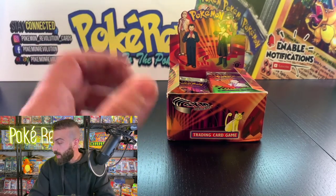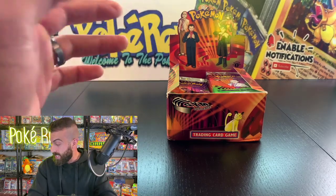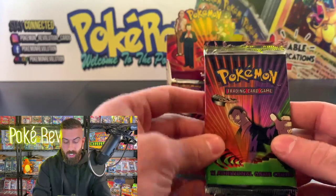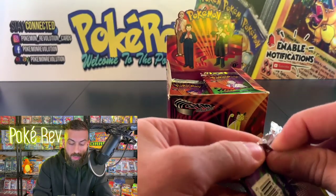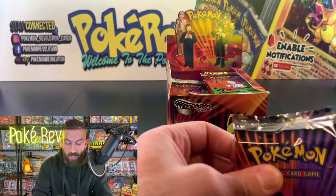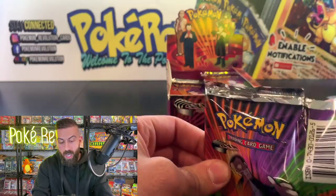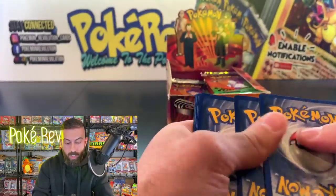Coming up next is Thomas W, getting one pack. Make sure you say hi to all the mods we have in the house. TCG Revival helped me a lot getting pricing data for these cards — he's my go-to guy for all prices. Links are in the description down below.